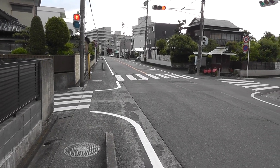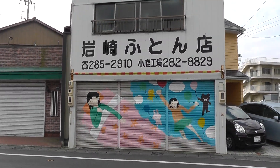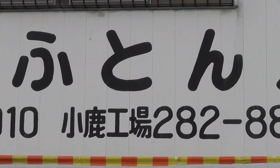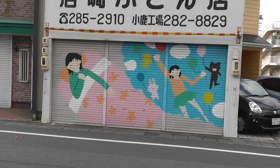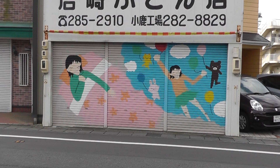Hey everybody, one of the great things about getting up early in the morning is you can see businesses while they're closed. You can see their shutters sometimes. This is a futon store, a little independent futon store — the type that's not going to be around for too long. Everyone buys their stuff from the department stores these days. But I love that the shutters are down.